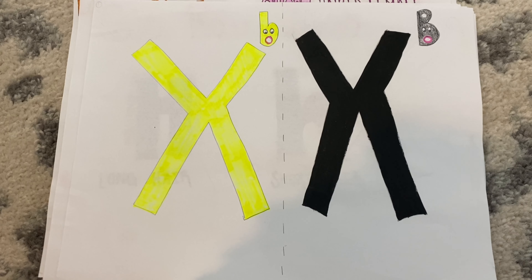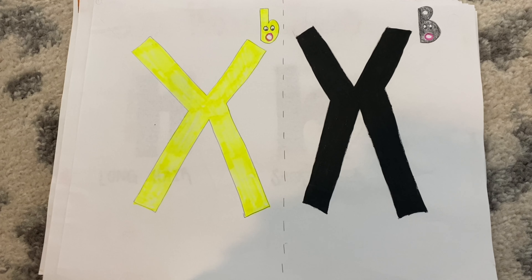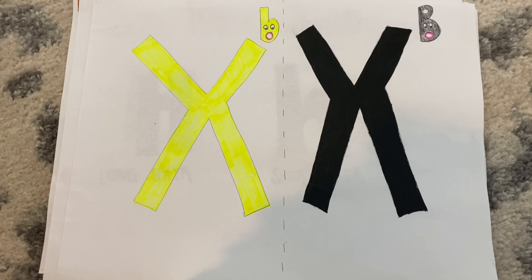Here we have two X chromosomes, each with a different allele that corresponds to a cat fur color. X little b codes to the yellow fur phenotype, and X big B codes to the black fur phenotype.